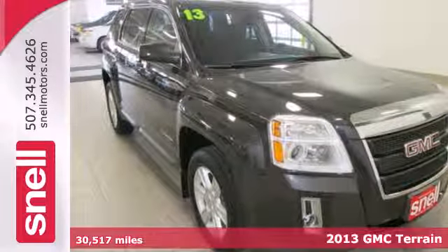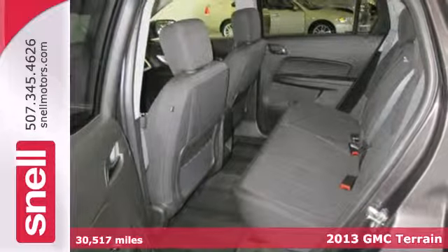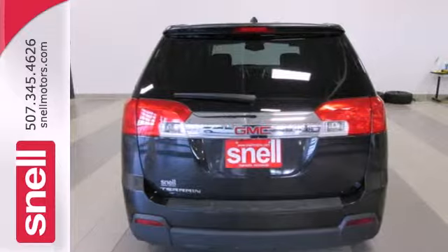With a little something for everyone, don't miss this 2013 GMC Terrain. It feels nimble inside and out with the maneuverability of a sedan, but with the capacity of an SUV.